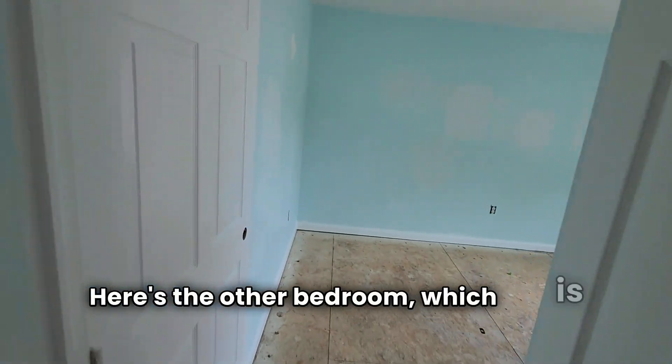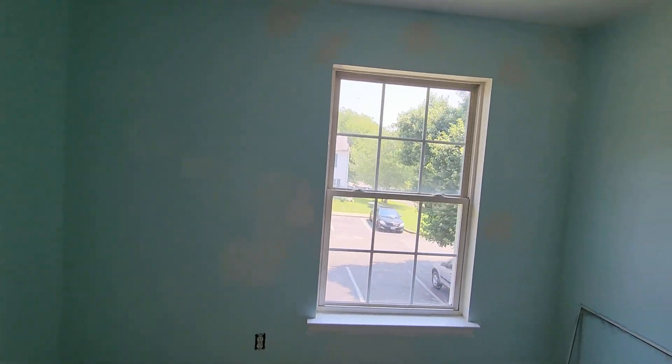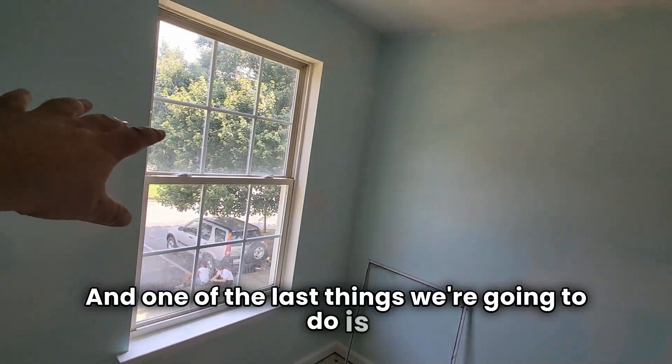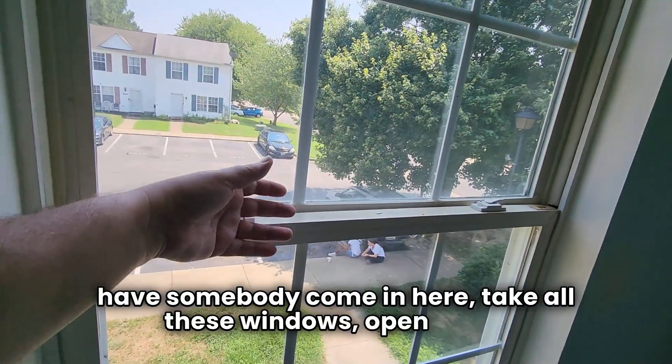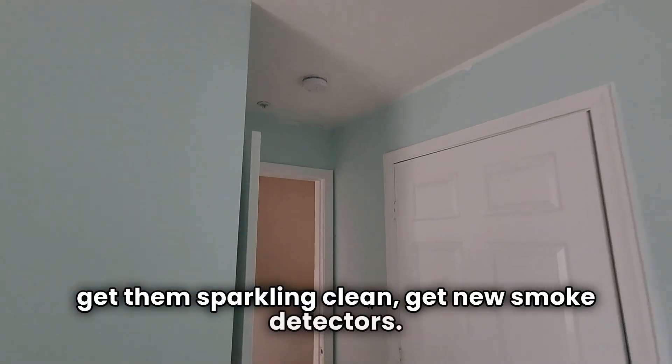Here's the other bedroom, which is nice and large. One of the last things we're going to do is have somebody come in, take all these windows, open them, fold them in, and polish them from the inside and outside to get them sparkling clean. We'll also get new smoke detectors.